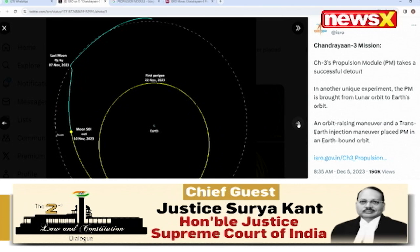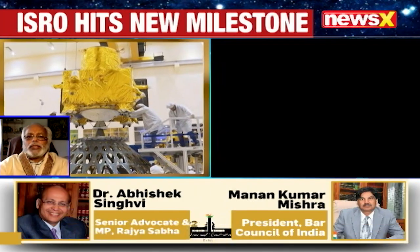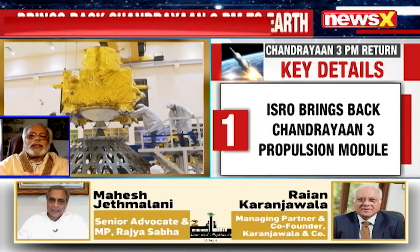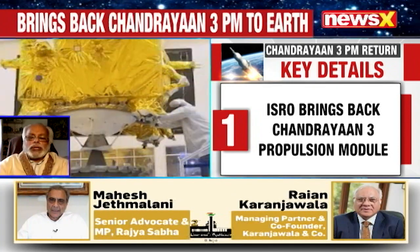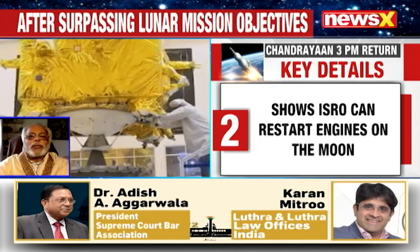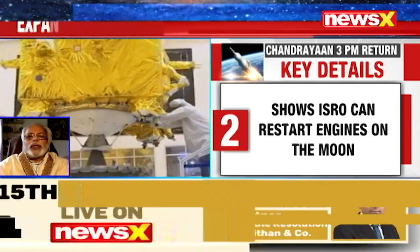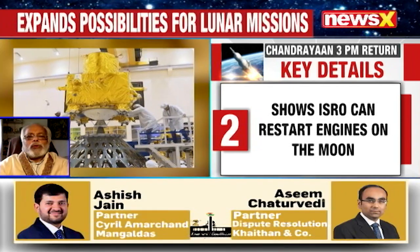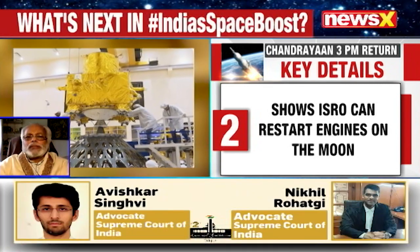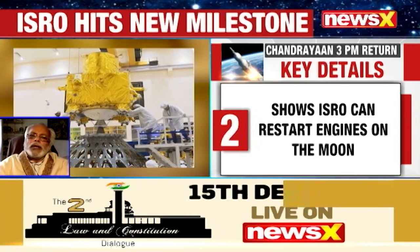What we know right now is the propulsion module had completed its objective of the lunar insertion. The propulsion module's main objective was to carry the lander — Chandrayaan-3 — into a circular lunar orbit and from there release it for landing. During the landing process and experimentation, the propulsion module also carried the ISDN network — the Indian and international deep space network — for communication to be established with ISRO, and that purpose was served very well.